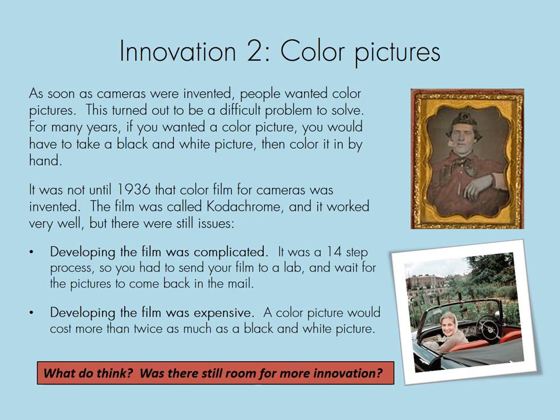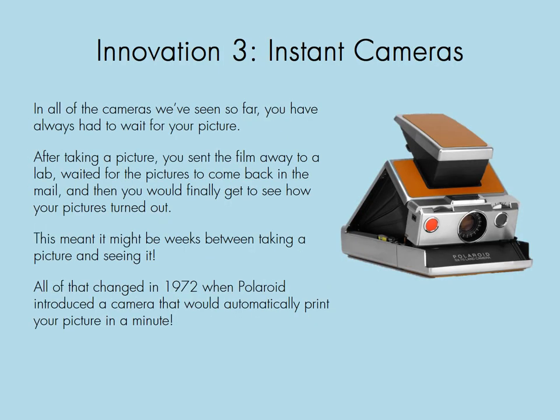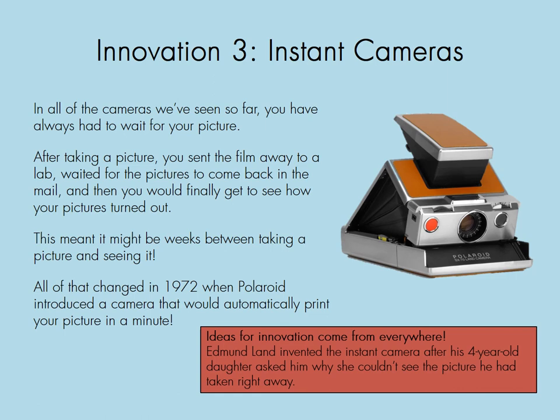Innovation number three: instant cameras. In all of the cameras seen so far, you always had to wait for your picture — after taking a picture, you sent the film to a lab, waited for the pictures to come back in the mail, and then finally got to see how they turned out. This meant it might be weeks between taking a picture and seeing it. All of that changed in 1972 when Polaroid introduced a camera that would automatically print your picture in a minute. Ideas for innovation come from everywhere — Edwin Land invented the instant camera after his four-year-old daughter asked him why she couldn't see the picture he had taken right away.